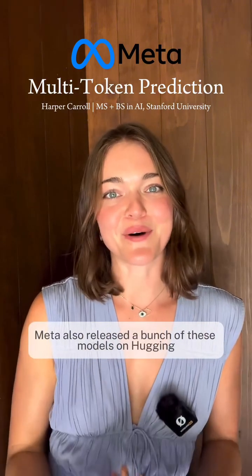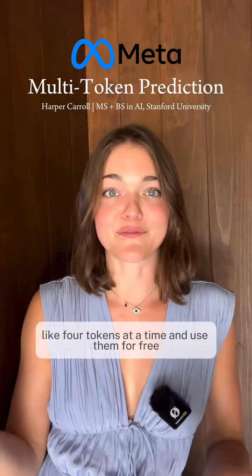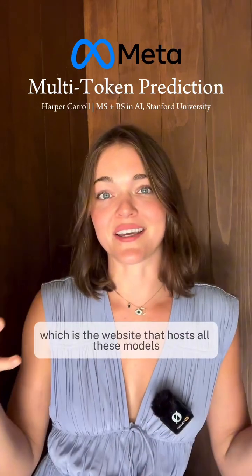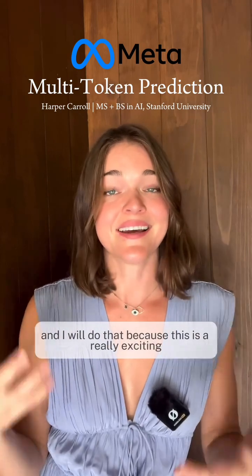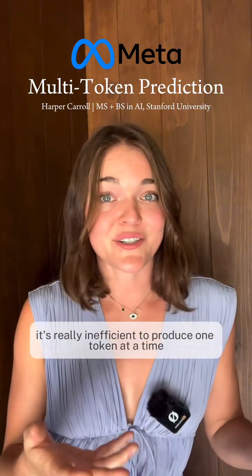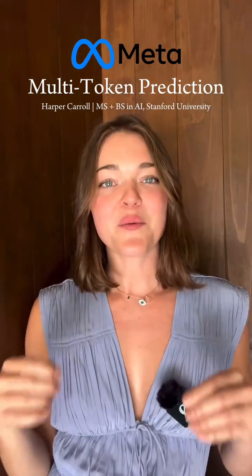Meta also released a bunch of these models on Hugging Face so that you can use them for free — models that produce multiple tokens at a time, like four tokens at a time. Check out Hugging Face, which is the website that hosts all these models. This is a really exciting, cutting-edge moment for large language models, as it's really inefficient to produce one token at a time, and Meta's research is totally changing the landscape.